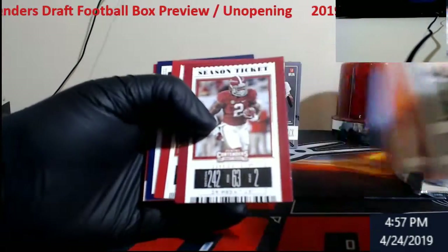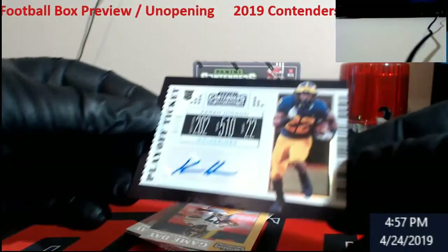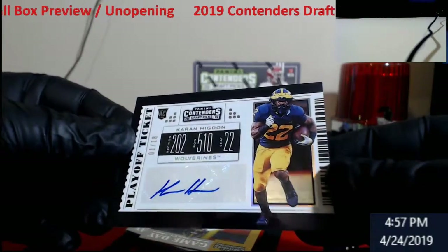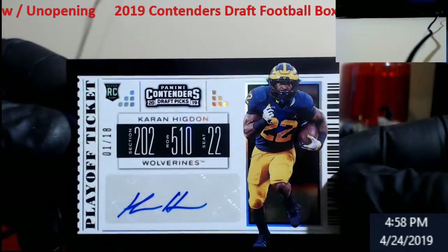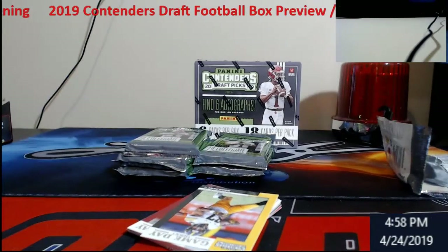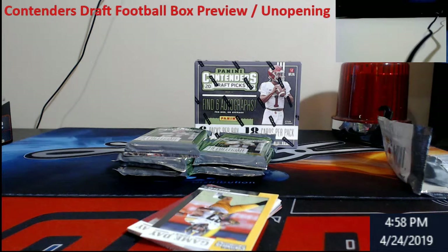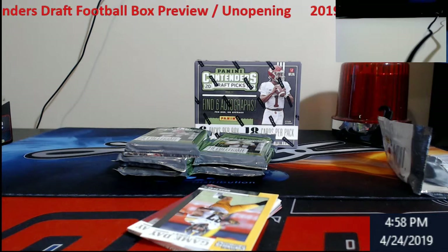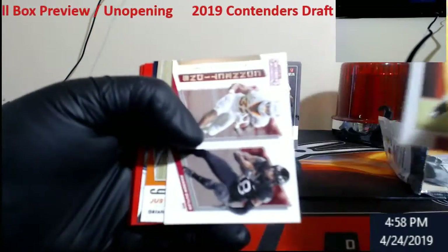They're like this this year. Out of 18 for the Wolverines — Caron Higdon, Playoff Ticket. Don't know how good he is but we'll take it, out of 18. I like this design; I don't love the all-black border but I do like the design better. Hopefully these were the right size sleeves — yep. Not too bad starting off, we got out of 18.